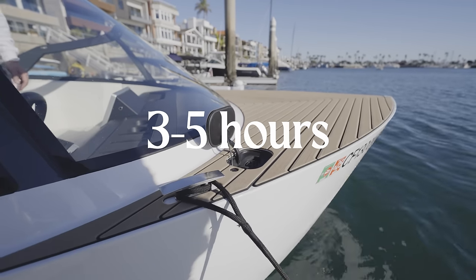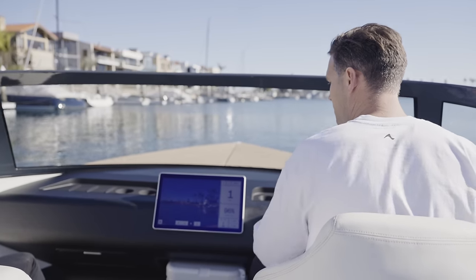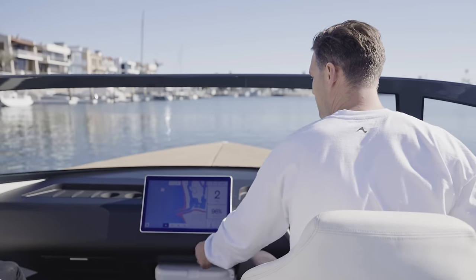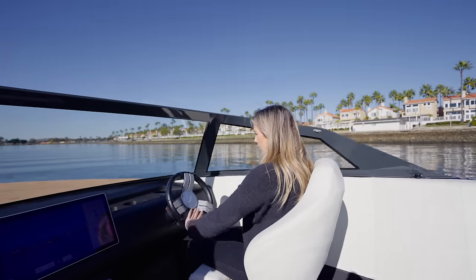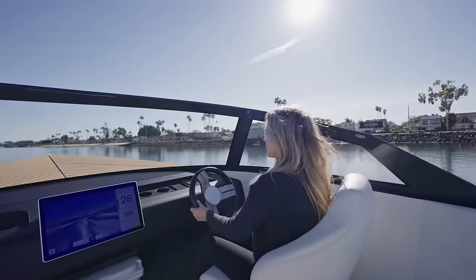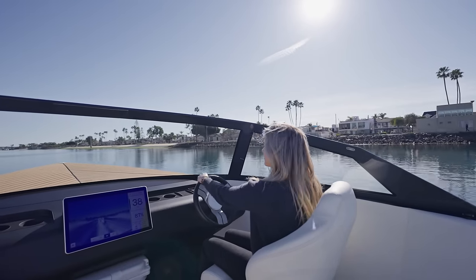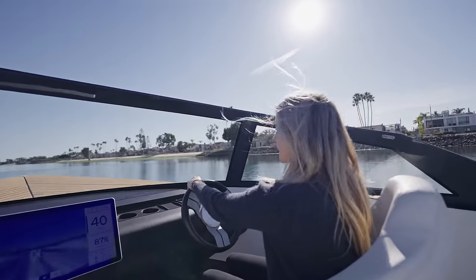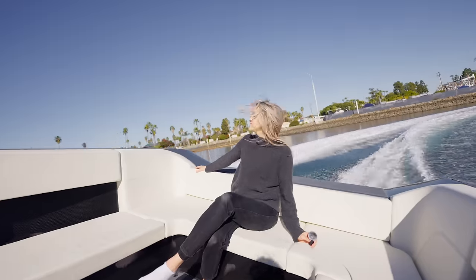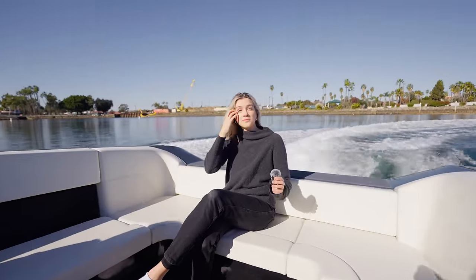This battery will last you three to five hours of boating, depending on how fast you're going. The faster you drive, the faster you'll kill the battery. If you're just slowly cruising around a marina, it's going to last pretty much all day. This is definitely a con that it maxes out at around five hours, because gas boats can potentially go out on the water for a lot longer. But three to five hours is a good compromise, because any longer and the price would be even higher.